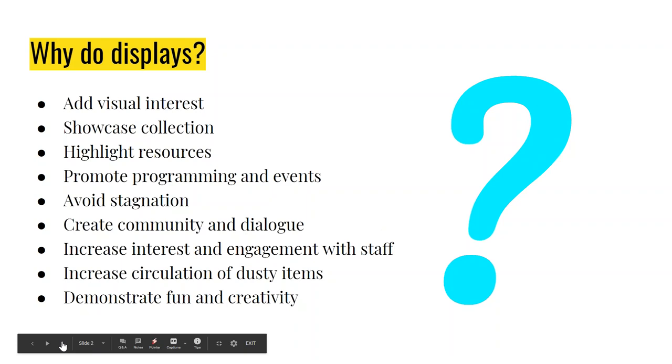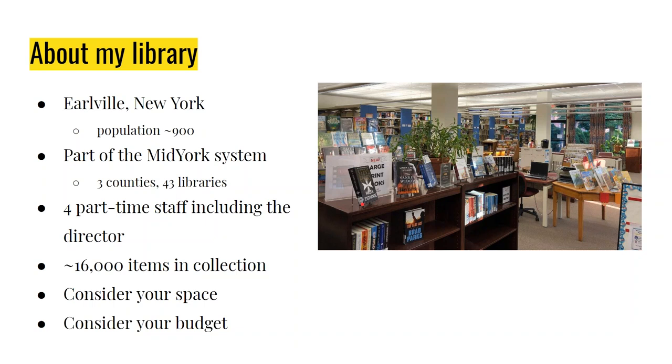A little bit about my library. I actually no longer work for my library — I got a new job in December advising college students. But I joined my library board and offered to continue doing displays on a volunteer basis because it's something I really enjoy. Our library serves a very small town in New York, population about 900 people. We're part of a large mid-York system, but everything you see today is items we have in-house.